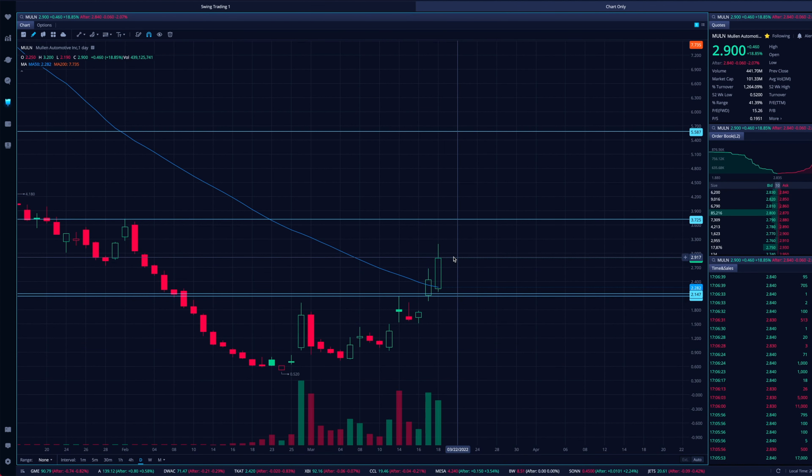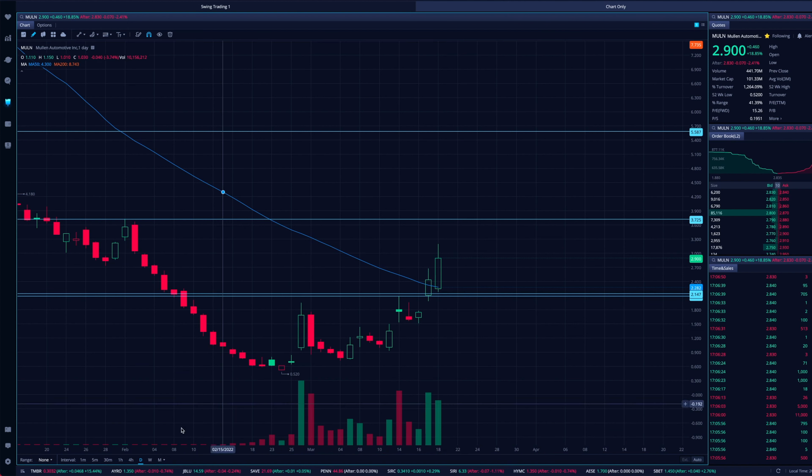With these squeeze outs, usually you get a nice one or two day extension followed by a one or two day pullback, maybe three. Then if that low holds — if that higher low ends up holding — you get that next leg of the squeeze out.